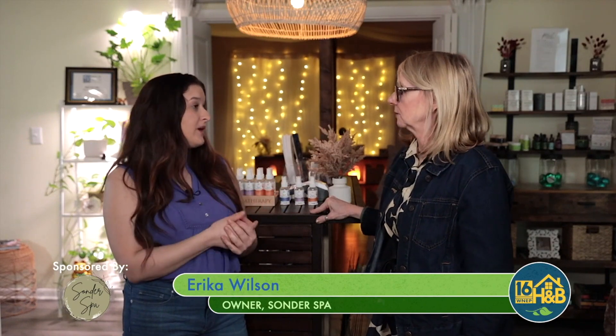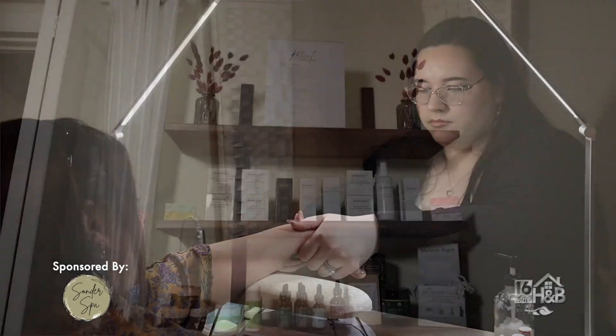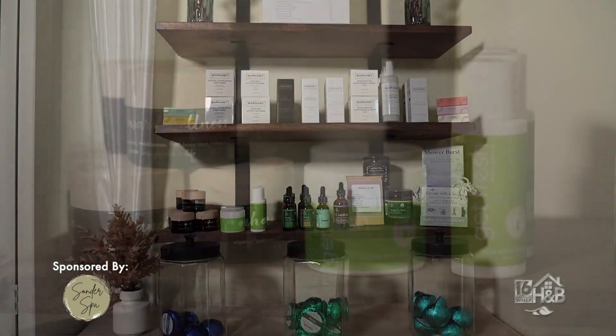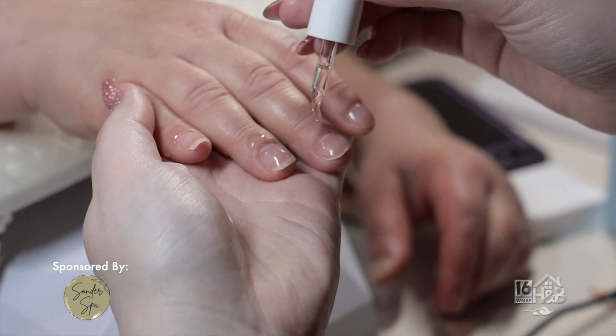Saunders Spa is an all-natural spa. It starts at the very beginning at the production line because we care about our environment all the way up until we're at the spa. Everything we use we also sell, so people can bring it home, continue that self-care, and know it's safe for their skin and their hair. That's exactly what clean beauty is — using products that are safe and natural.